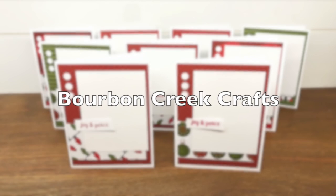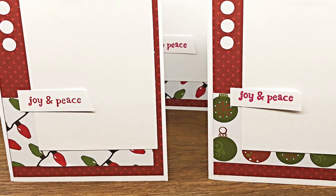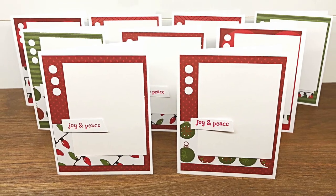Beth of Bourbon Creek Crafts decided to use this month's layout for her Christmas photo cards. She has positioned the sentiment so that when the picture is ready, she can just slip it right in behind.